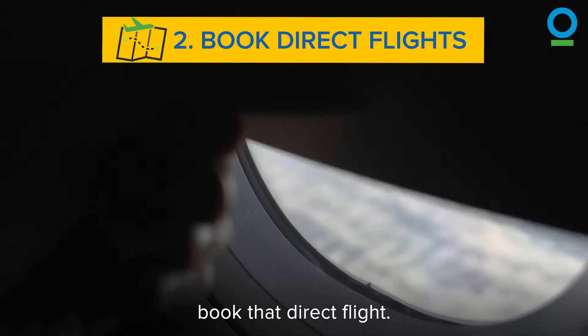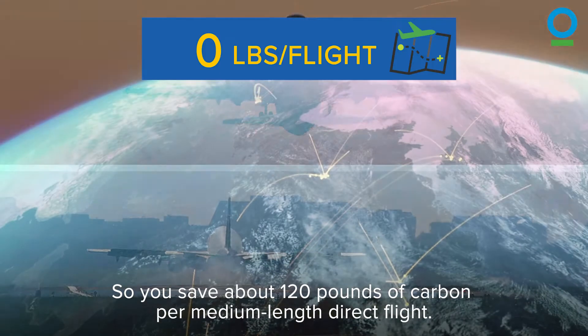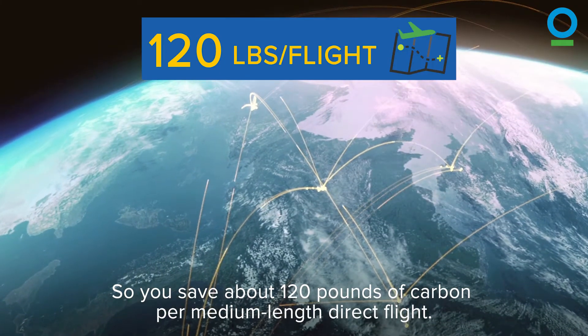Second, book that direct flight. As much as half the carbon emissions come from the plane's takeoff and landing, so you save about 120 pounds of carbon per medium length direct flight.